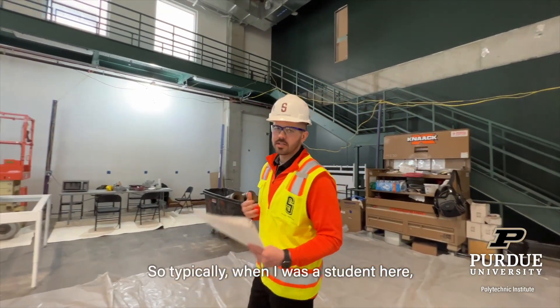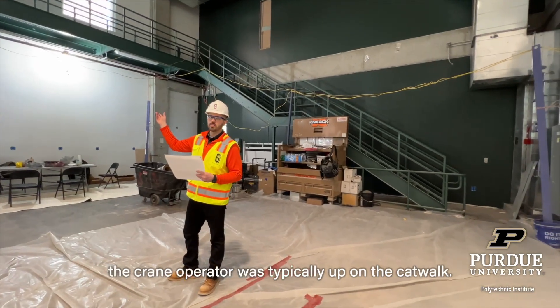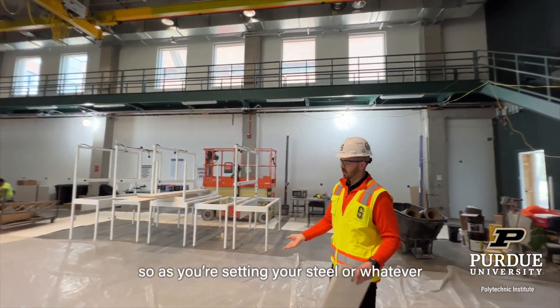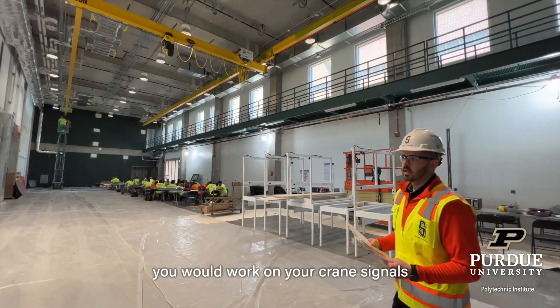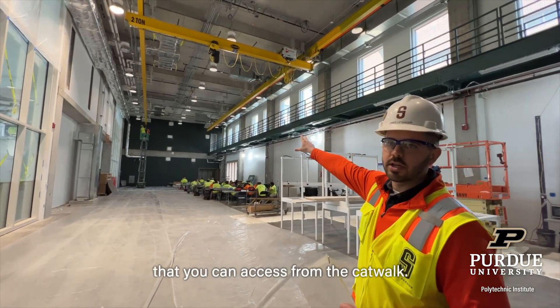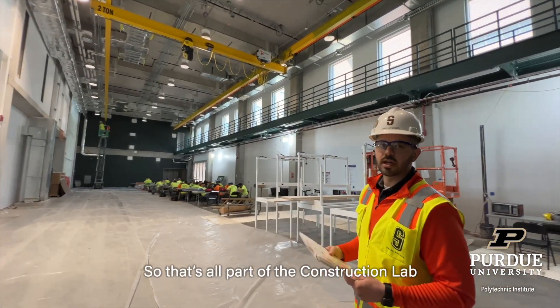Typically, when I was a student here, the crane operator is typically up on the catwalk, and then you would have a signal person down here — so if you're sending your steel or whatever, you would work on your crane signals and be able to run all of them. There's a support room up there as well that you can access on the catwalk. So that's all part of the construction lab and the polytechnic.